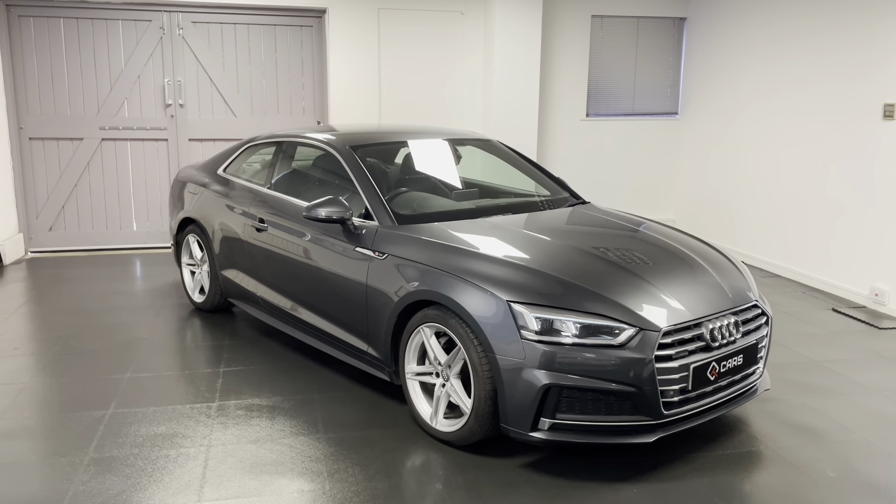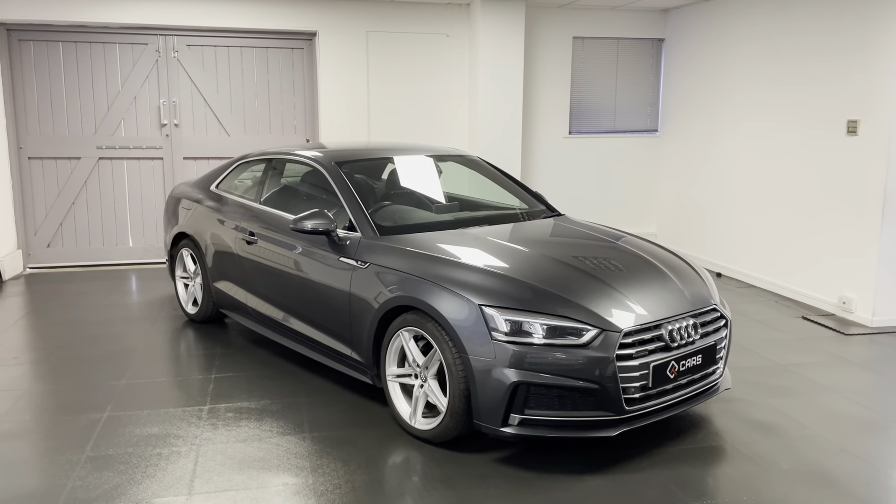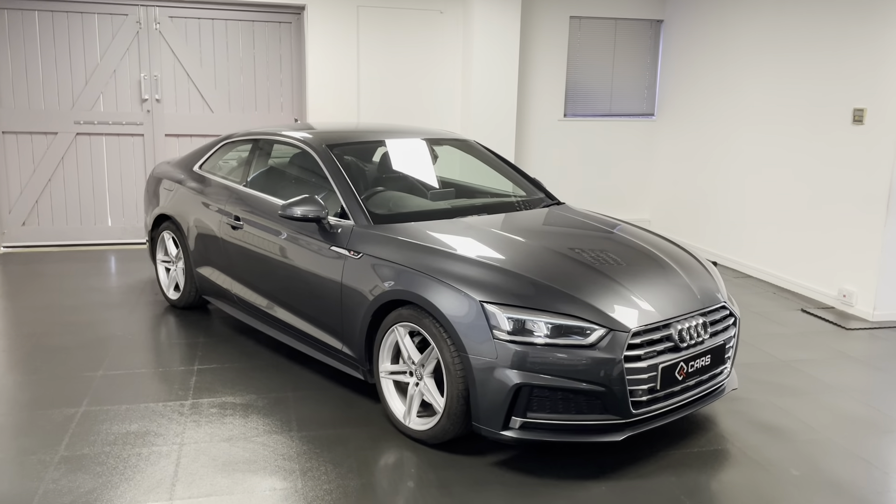If you're interested in the A5 or if you have any questions, or if you'd like to book an appointment to come and view this car, feel free to contact us and we'll be happy to help. Thanks for watching.